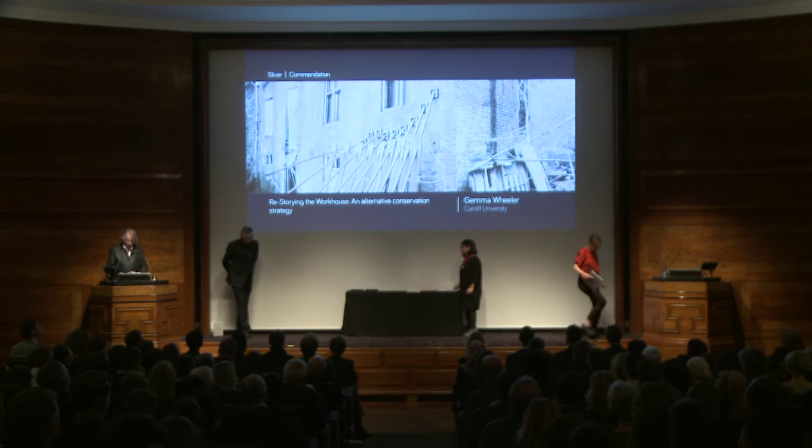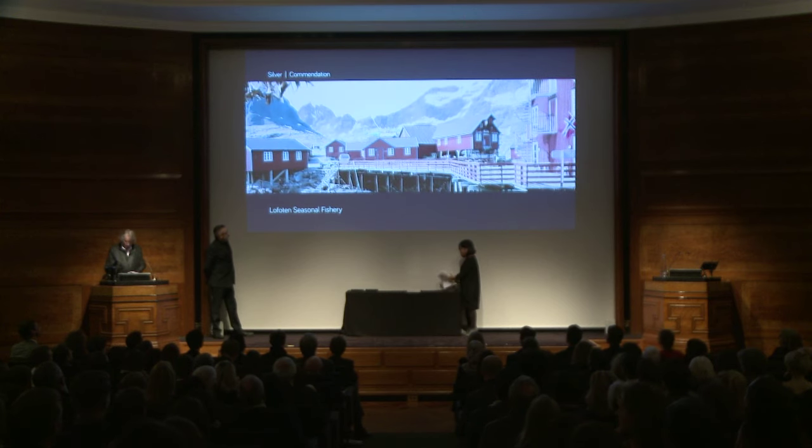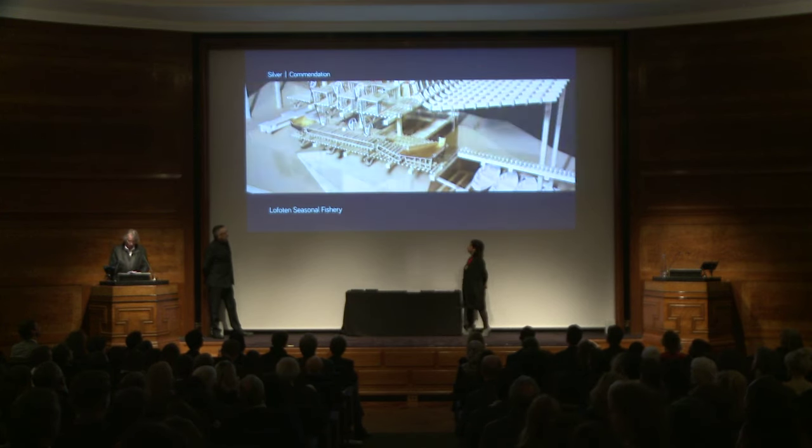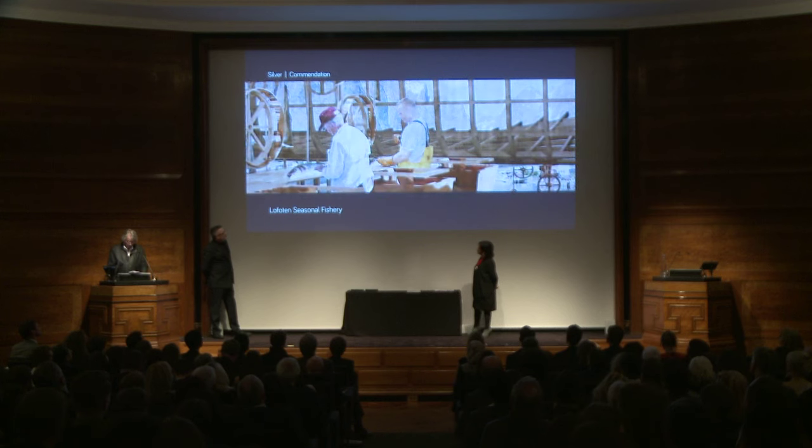The second commendation goes to the project Lofferton Seasonal Fishery, submitted by De Montfort University, where it was tutored by Tim Barwell. The project's aim is to rejuvenate the lives of individuals and communities in Norway's Lofoten Islands, whose values and cultural identity have been badly affected as a result of the demise of the local fishing industry. The author proposes the creation of facilities for local fishermen to catch, process, and sell their own products, whose design references Lofoten's vernacular architecture and reappropriates the community's cultural heritage. The winner of the commendation is Alistair Wood.